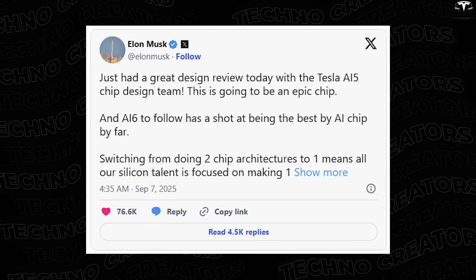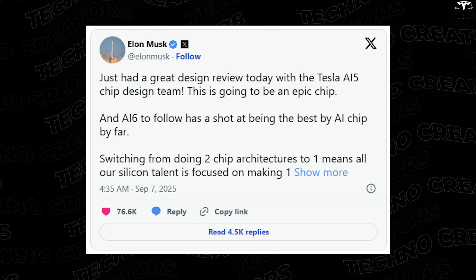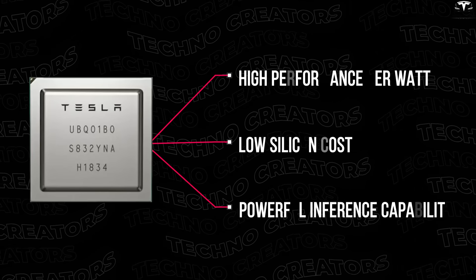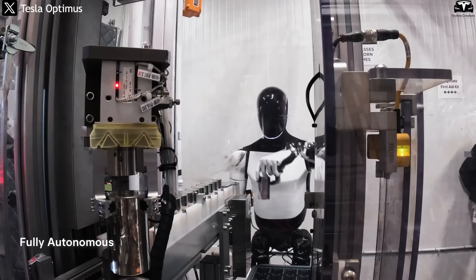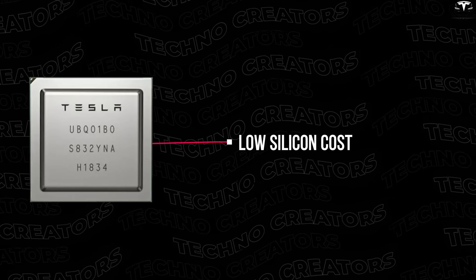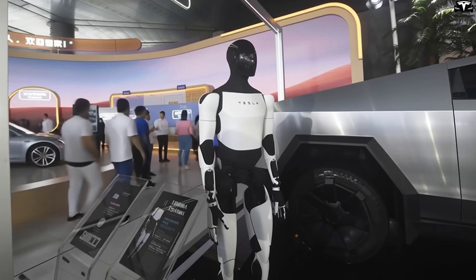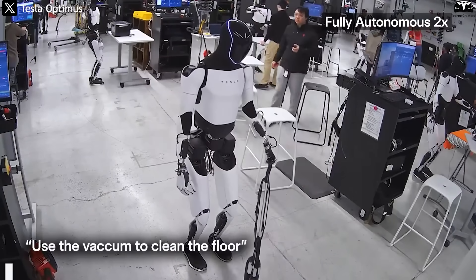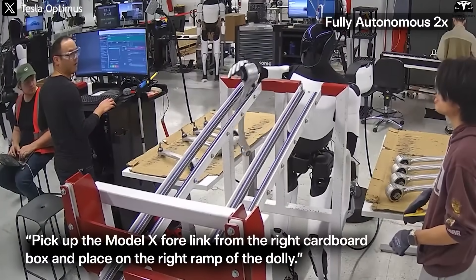Musk wrote on X: 'Had an excellent design review today with the Tesla AI5 chip design team. This will be a great chip, and AI6 could be the best AI chip ever.' AI5 is built around three key advantages: first, extremely high performance per watt, allowing the robot to operate continuously without overheating or draining the battery too quickly; second, low silicon cost, critical if Tesla wants to mass-produce Optimus in the millions while keeping it affordable; and third, powerful inference capability optimized for models with up to 250 billion parameters — enough for AI to understand environments, interact with humans, and make rapid decisions.